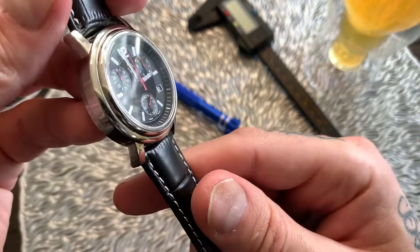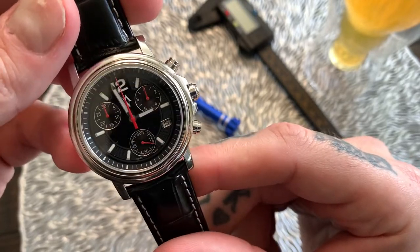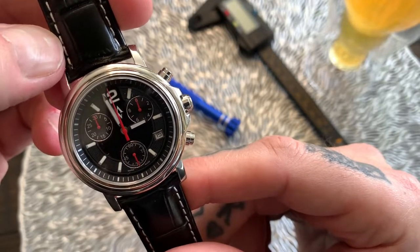That's pretty much the full review. If you have any questions, leave them in the comments section below. And don't forget — if you want to win this watch, you must be subscribed, hit the bell notification so you don't miss the announcement video, and leave a comment in the comments section as to why you think you should win this watch.